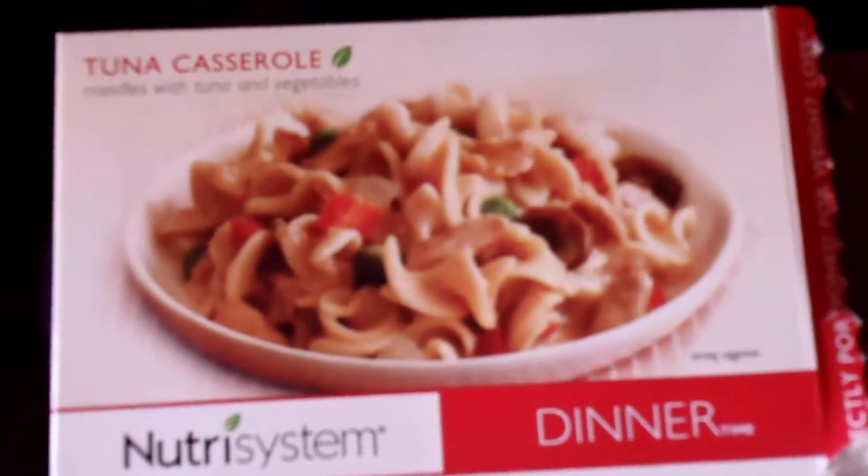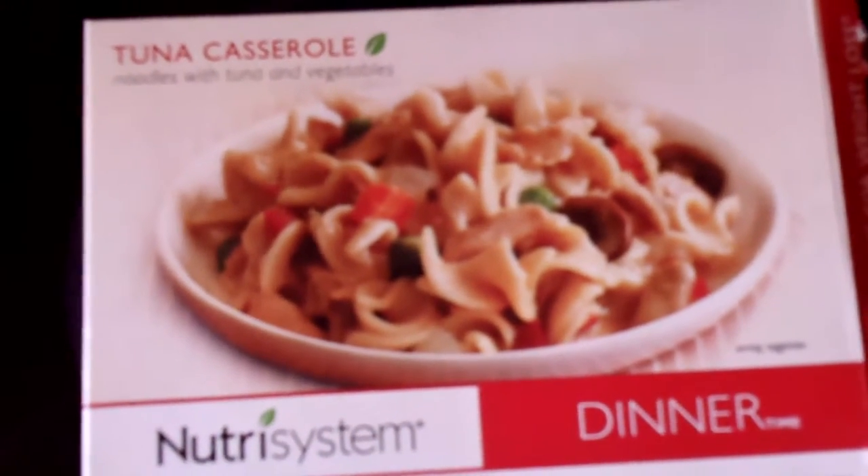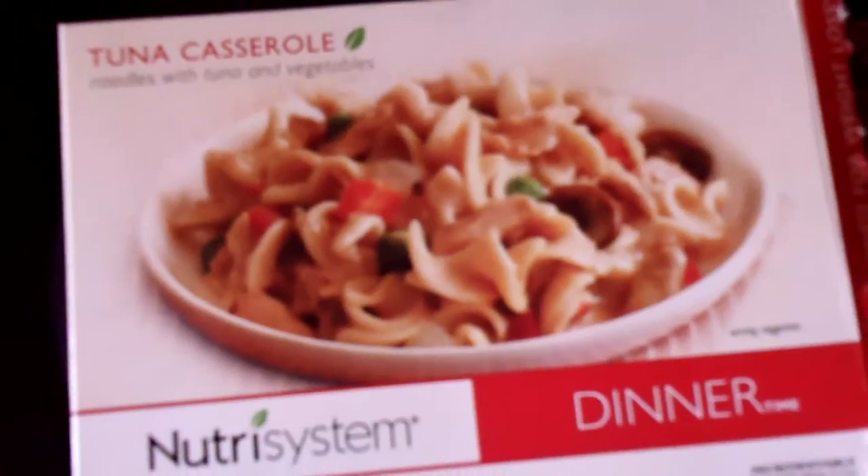It comes in an individual package like this. It doesn't need to be refrigerated as long as you don't open it. It's great to take on the go, take to work, take to school.